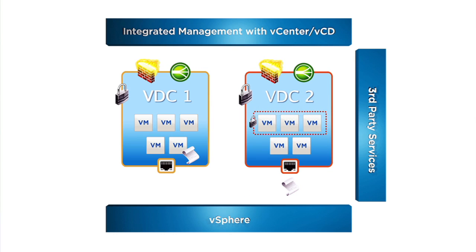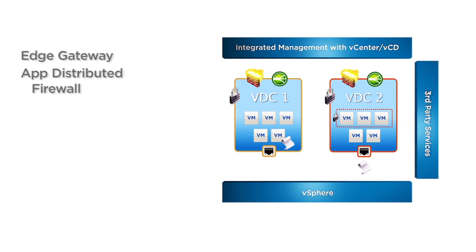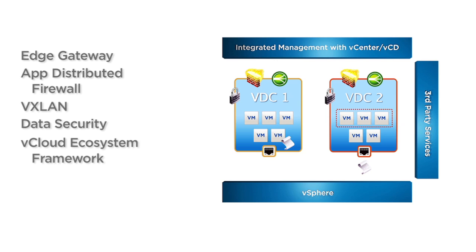VCNS gives you an extensible framework to integrate partner solutions through industry-standard APIs, enabling customer choice and flexibility. VCNS includes Edge Gateway, App Distributed Firewall, VXLAN, data security, and the vCloud ecosystem framework.